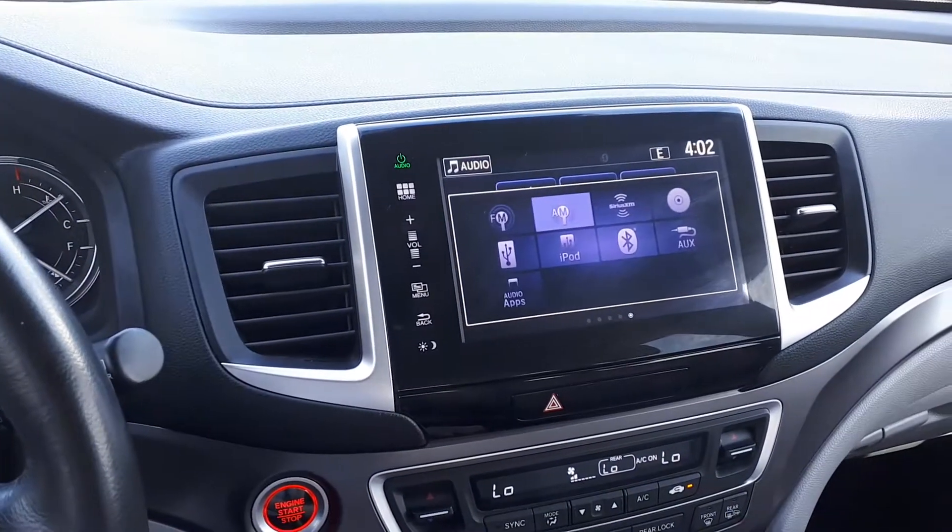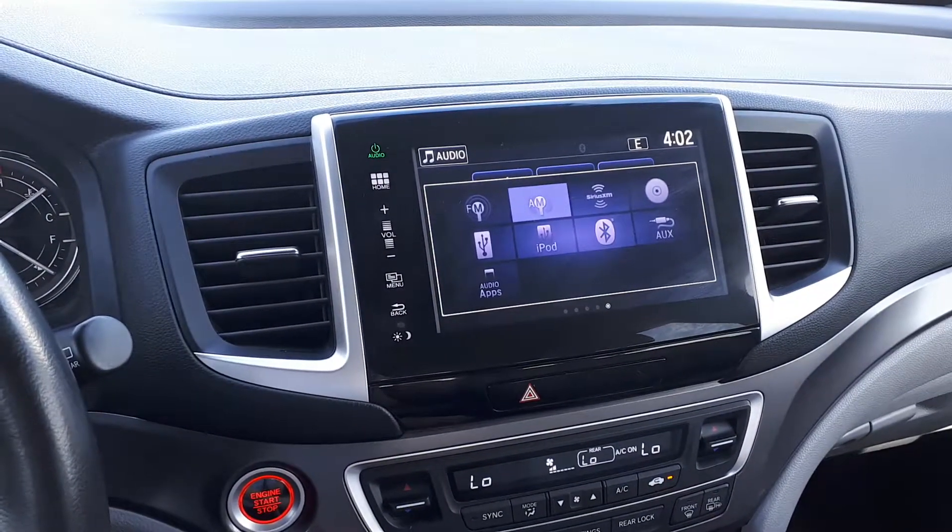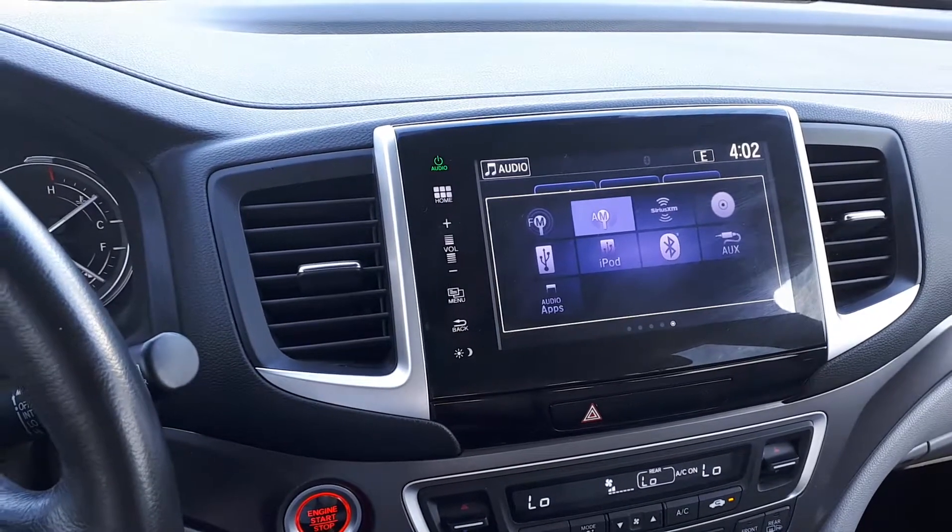It has AM, FM, and XM radio, USB and auxiliary inputs, a CD player, and Bluetooth audio.